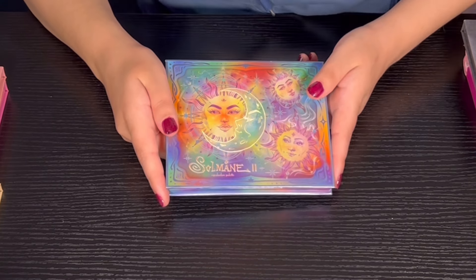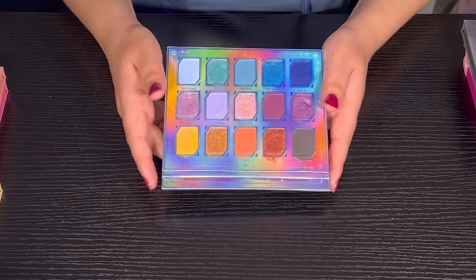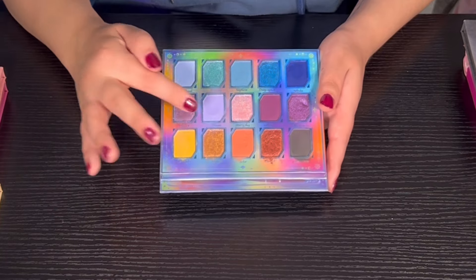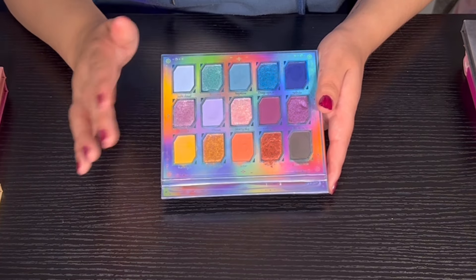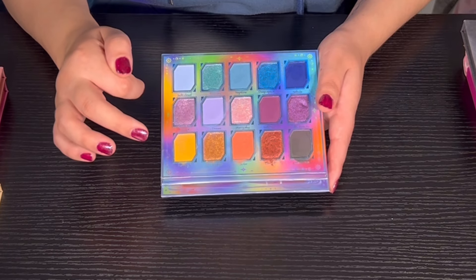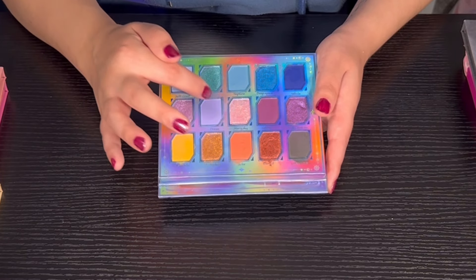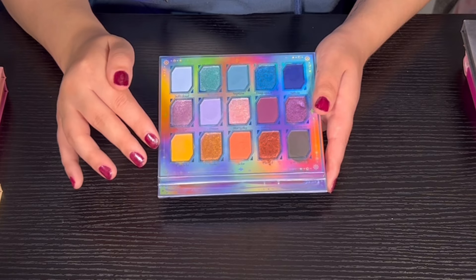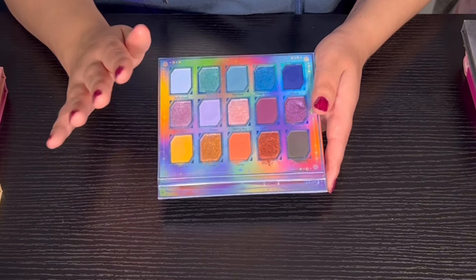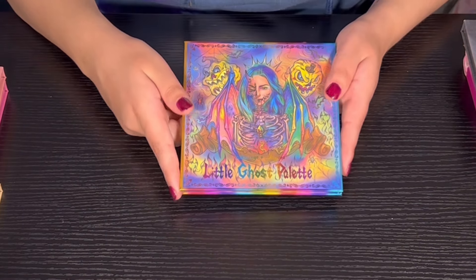Next we have the Solomon 2 palette from Odin's Eye — I love this palette and I've used it quite a bit. There's one shade that looks odd but it's not hard pan because I swatched it two months ago fine, and I know I didn't put a dip in it — not sure what's going on. But I really like this palette — Odin's Eye did such a good job with it. Amazing quality, amazing color story.